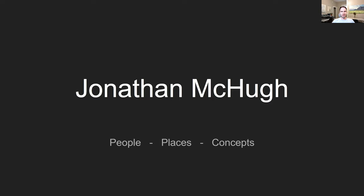Hi, I'm Jonathan McHugh. Thanks Arts Iowa City for having me and thank you all for watching. Today I'm going to be breaking down my artwork into these three main categories of people, places, and concepts.